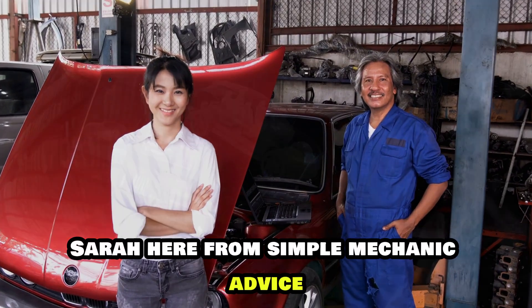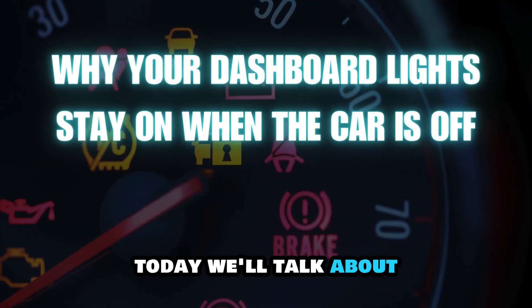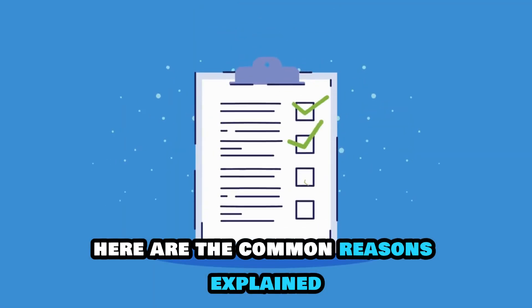Hey everyone, Sarah here from Simple Mechanic Advice. Today we'll talk about why your dashboard lights stay on when the car is off. Here are the common reasons explained.